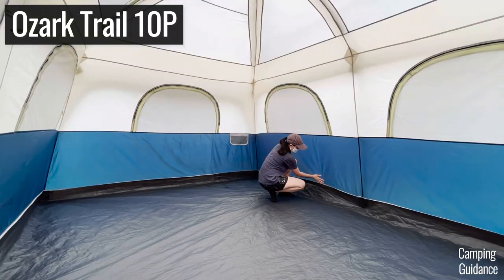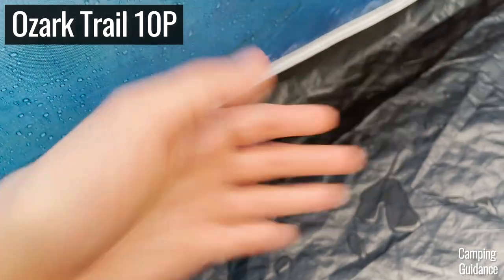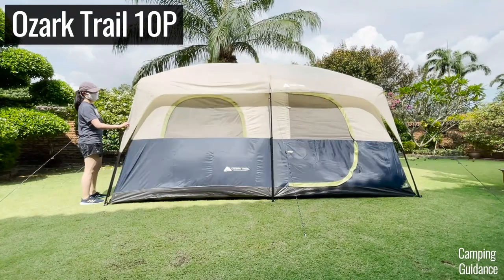So without tons of additional waterproofing, Ozark Trail tents are definitely not meant for rainy weather of any kind, not even light rain.